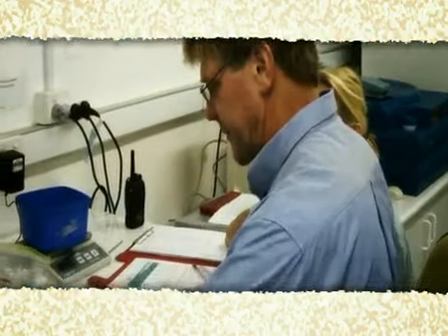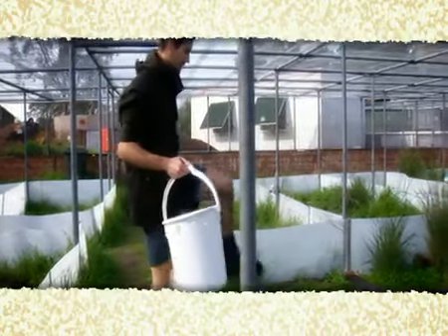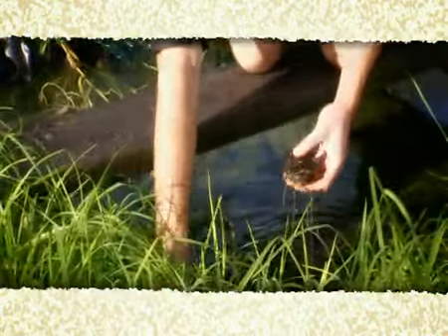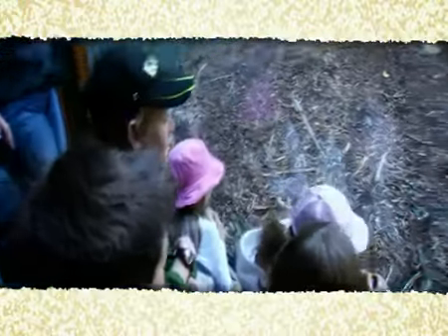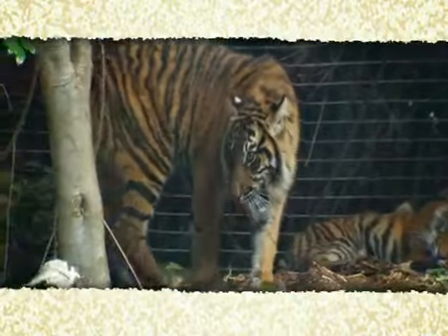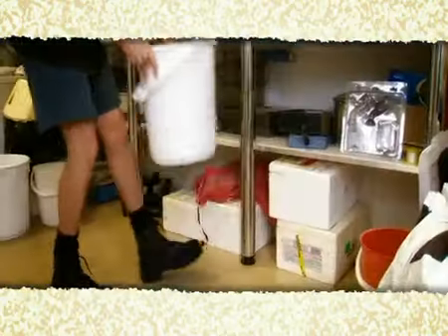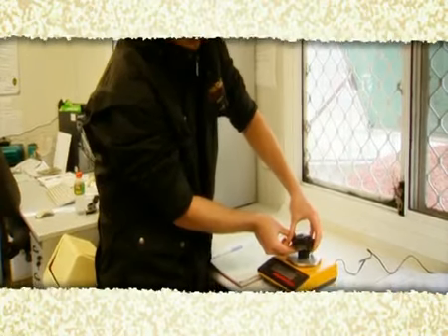The zoo contributes to conservation through research, wildlife projects, breeding programs, wildlife rehabilitation and partnerships. Perth Zoo contributes to the conservation of a number of threatened species in the wild, such as the numbat, Sumatran tiger, silvery gibbon and African painted dog. The western swamp tortoise, once thought extinct, is now facing a brighter future thanks to Perth Zoo's breeding program.